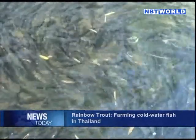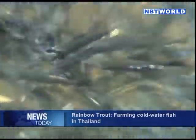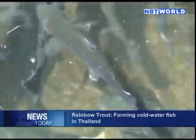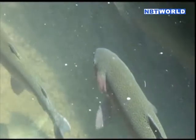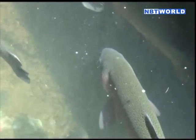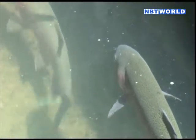Rainbow trout is a very popular fish, but the high demand has resulted in trout fishing for consumption being made illegal in some countries, such as the United States. Artificial propagation and fish farming have become a way to mass-produce the rainbow trout, allowing the fish to be farmed away from its natural habitat.